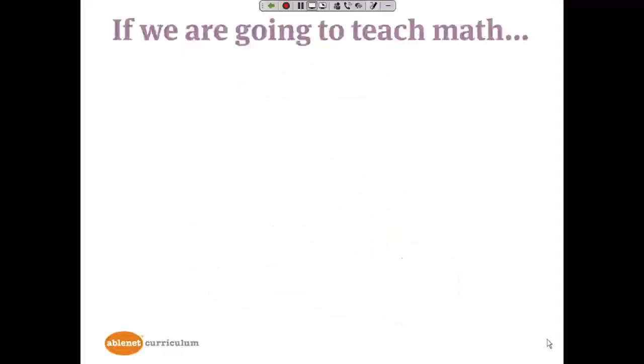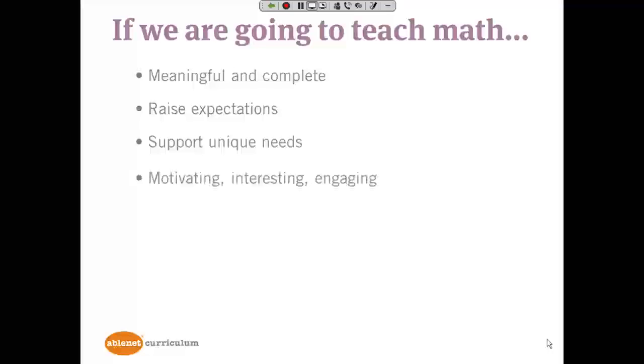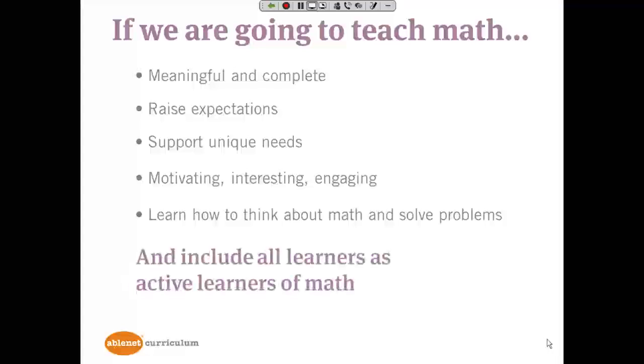If we are going to teach math to students with disabilities, it makes sense to provide instruction that is meaningful and complete, that allows us to raise expectations of our students and supports their unique needs. We want math lessons to be motivating, interesting, and engaging, and ultimately teach students how to think about math and solving problems. And we need to include all learners as active learners of math.